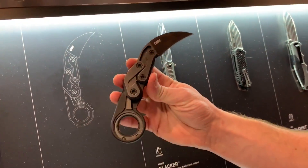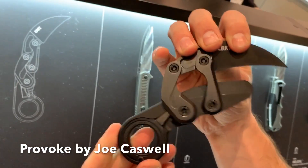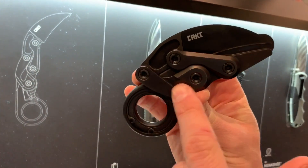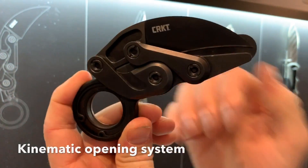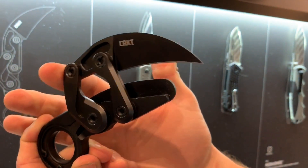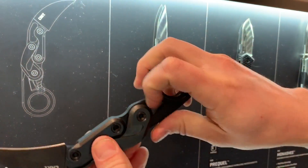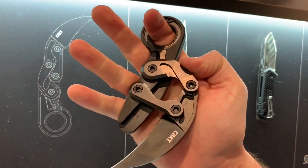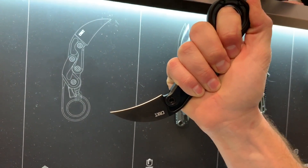Next up is a new designer for us — Joe Caswell. Fans might recognize this from his Kickstarter: the morphing karambit. We're calling it the Provoke, with the kinematic opening mechanism. Instead of folding like a traditional karambit, the blade actually deploys out the back. If you hold it like a traditional karambit and you're ready, the thumb pushes it down and the knife is deployed and ready to use.